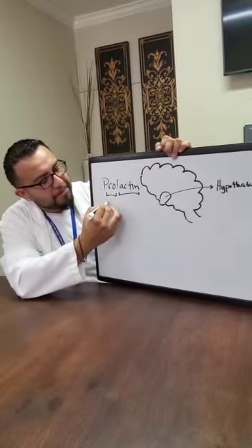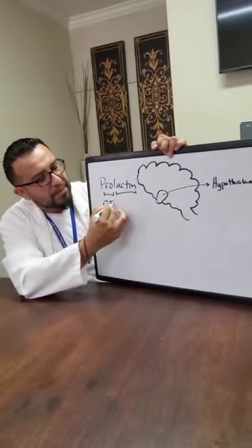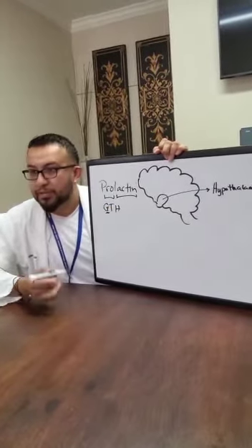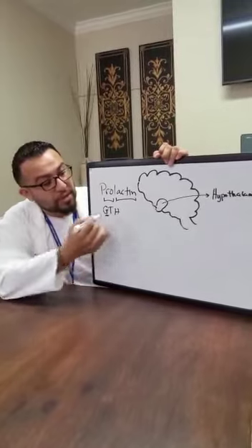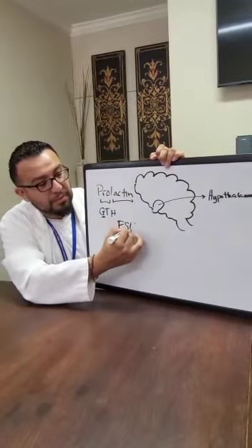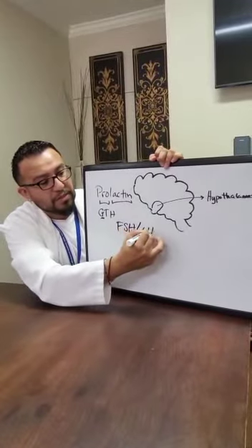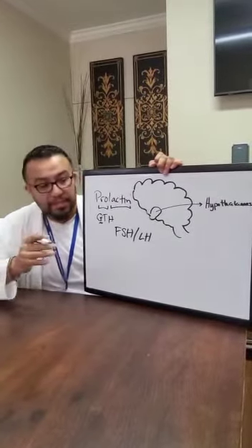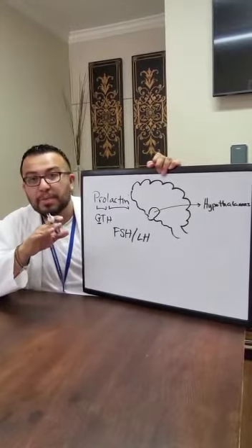We also have gonadotropic hormone. Where are the gonads? That's right — your testes and ovaries. The gonadotropic hormones release either follicle stimulating hormone or luteinizing hormone. Ladies, you need to be familiar with these, especially for the menstrual cycle.